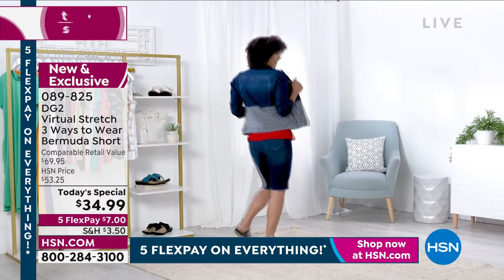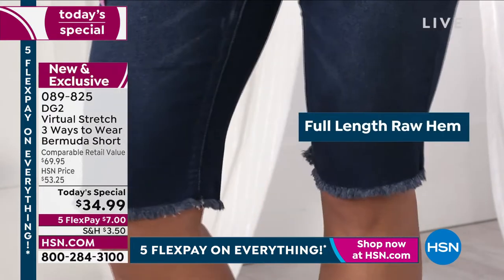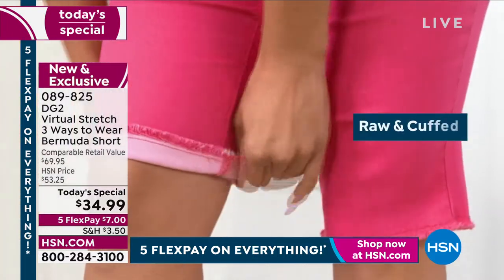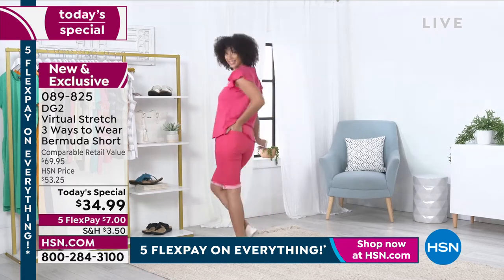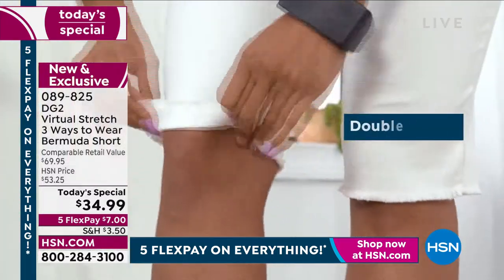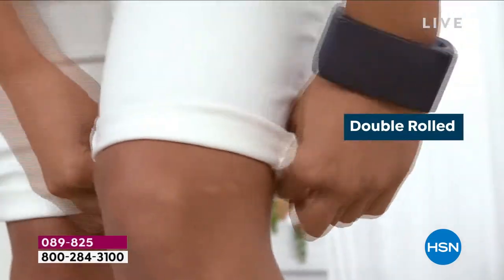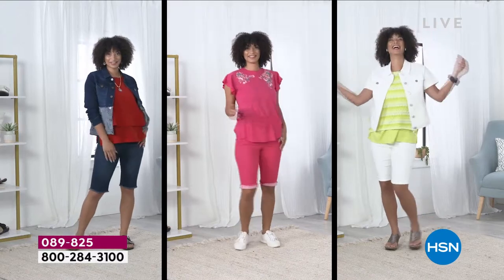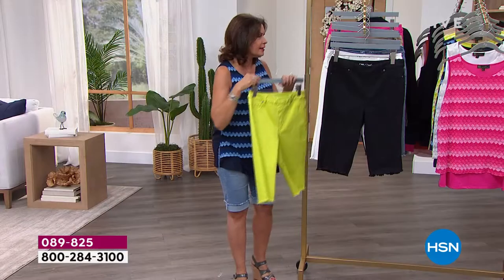That span of sizing is why even my daughter — she's 22, thin and tall and can't find a thing to fit her — buys her jeans here. This will fit you. You will love it. Five flex payments, $7. Three ways to wear it. The lime is already getting very limited — we are down to maybe 1,800 across all sizing if you want it in the lime.